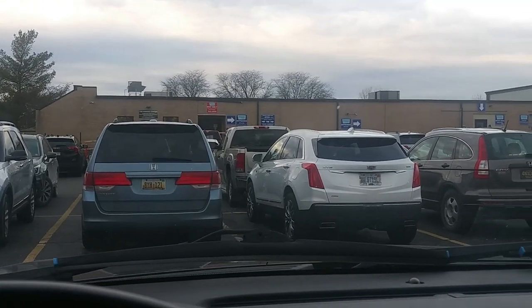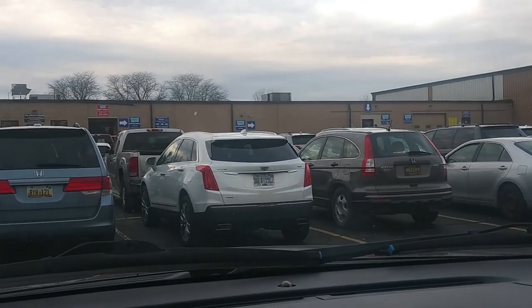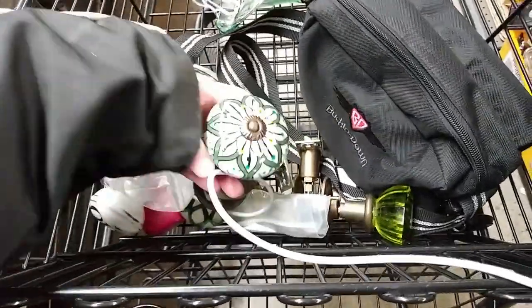Hey guys, welcome back to the channel and Friday thrifting. Wow, this freaking morning has been a whirlwind.